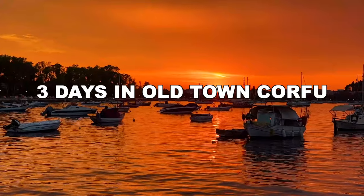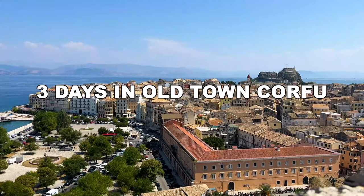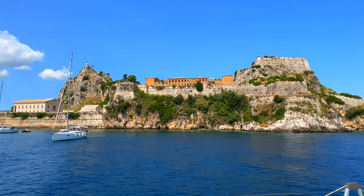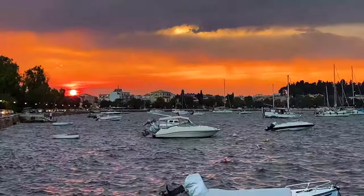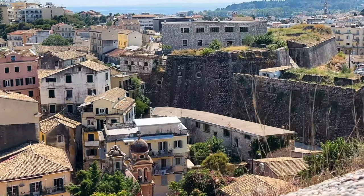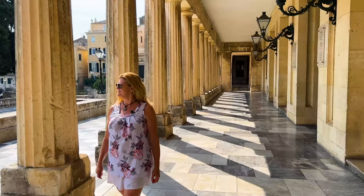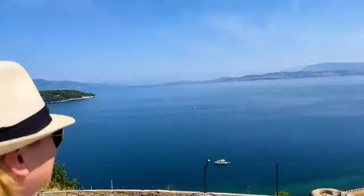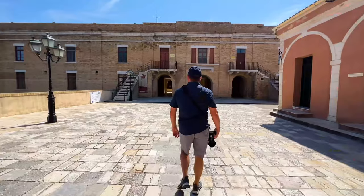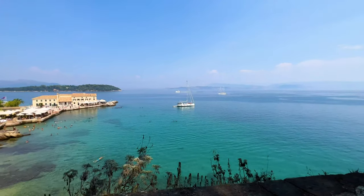Welcome to Corfu! We spent three days exploring the old town of Corfu and found that it was just enough time to see all of the enchanting historical places that this city has to offer. So let's talk about all of the things that we did during our three days in Corfu. I think this is a great itinerary that maybe you can follow if you want to as well.